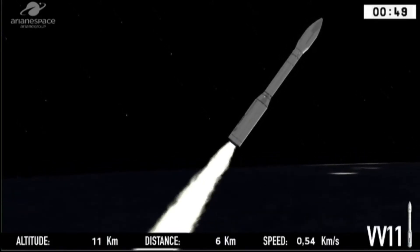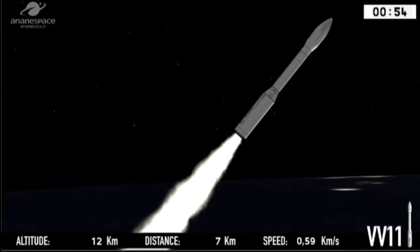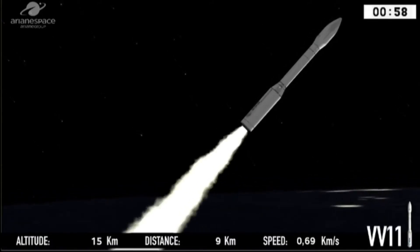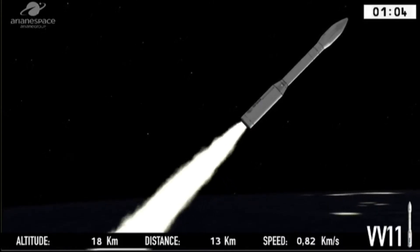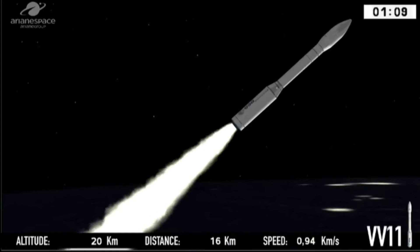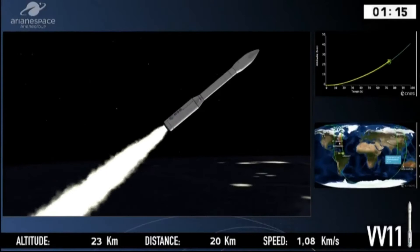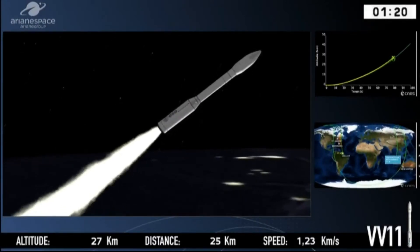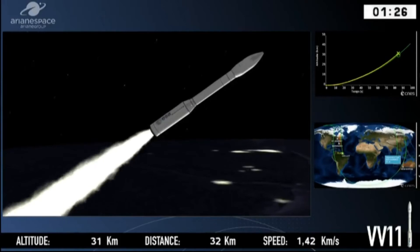We broke the sound barrier and reached Mach 1 after 30 seconds. Picking up the signal at the station in Saint-Jean-du-Maroni, which is here at the Space Center or just outside it. We can hear the rumble of VEGA reaching us. The job of the first three stages is to get us away from the Earth. VEGA is pushing itself away from gravity — it needs a lot of firepower to do that.